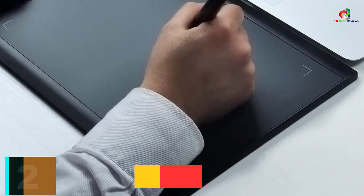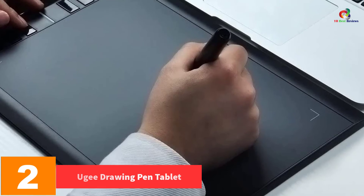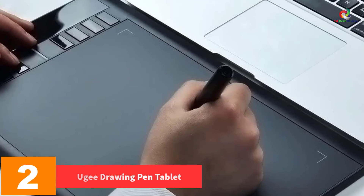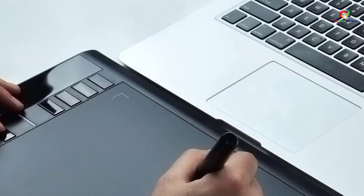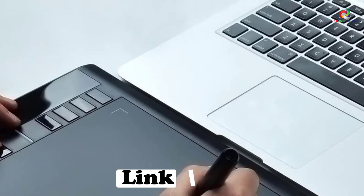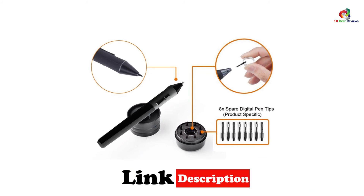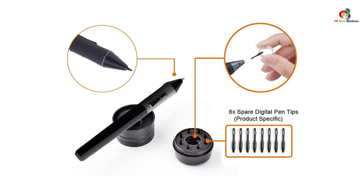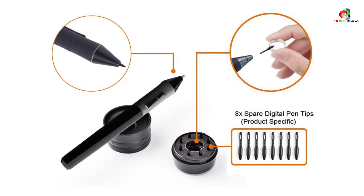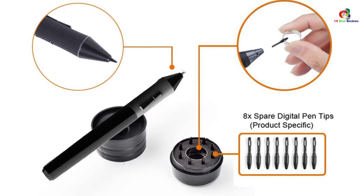At number 2, we have the Yuji Drawing Pen Tablet. It measures 6 inches by 10 inches, with 2048 levels of pressure sensitivity that turn thick lines into fluid lines, a resolution of 5080 LPI, and a 230 RPS report rate. It's compatible with Mac and Windows PCs, and is a brilliant drawing tablet that will not disappoint.